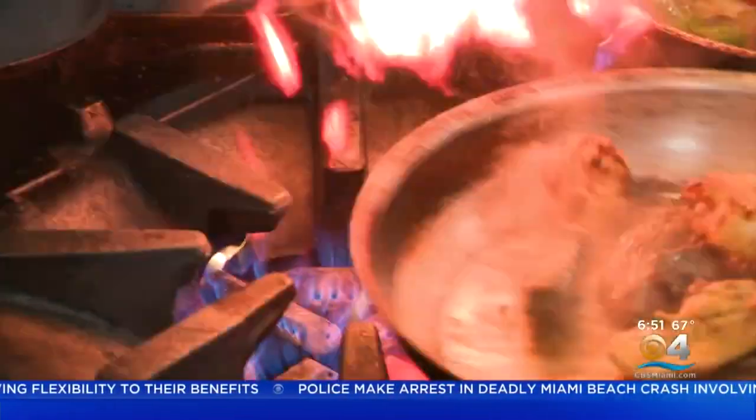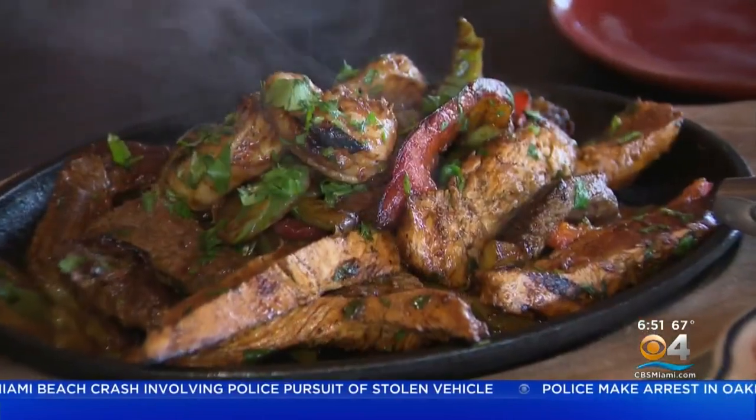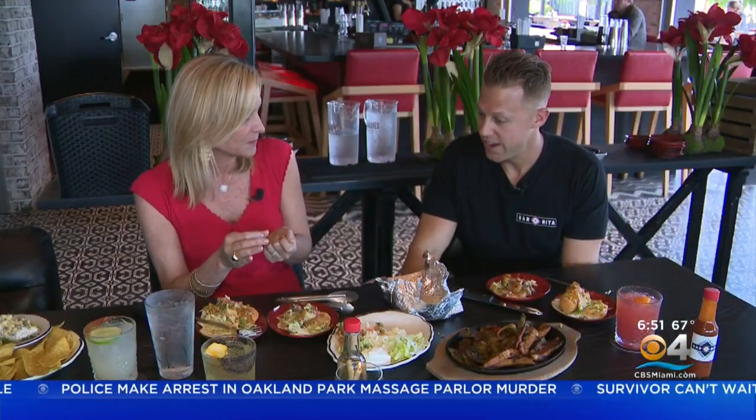And finally, Rita's Fajitas — a steak, shrimp, and chicken combo, seasoned and flame grilled. The steak is filet mignon. What happens many times with fajitas is the meat gets dry and kind of chewy, but this is super moist. The shrimp and steak combination is really nice. This is our combo, so you can order it with just shrimp and chicken, or shrimp and steak, or however you'd like to do it.